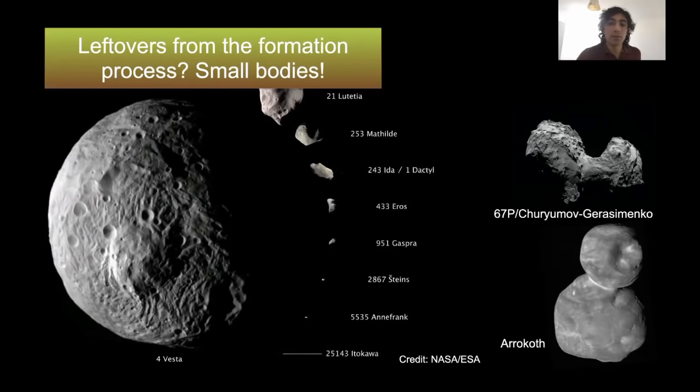You can see images of a number of such small bodies — not just asteroids — that have been visited by spacecraft. On the left is a bunch of asteroids, but you can also see Comet 67P Shurimov-Gerasimenko, and Arrokoth, a Kuiper belt object.